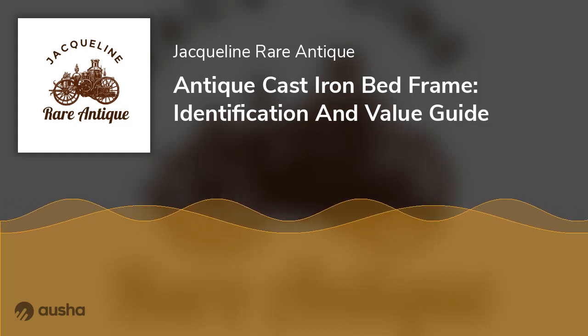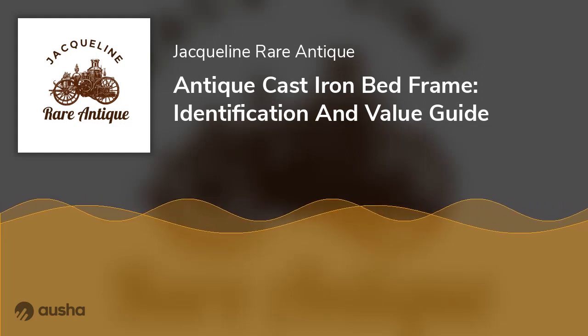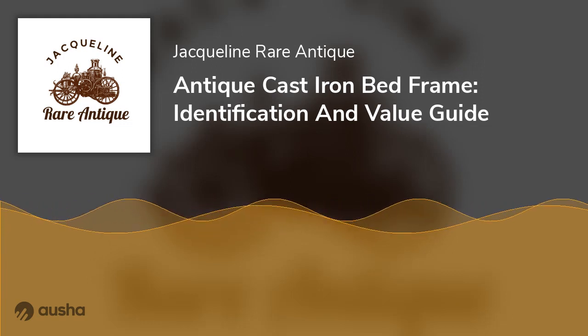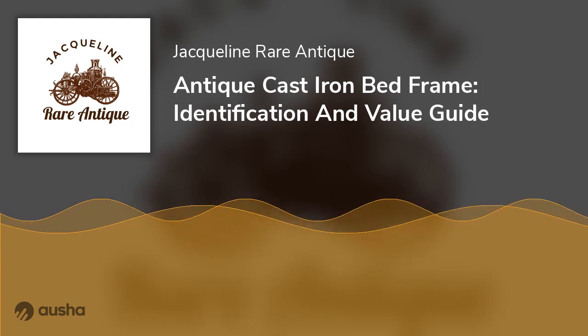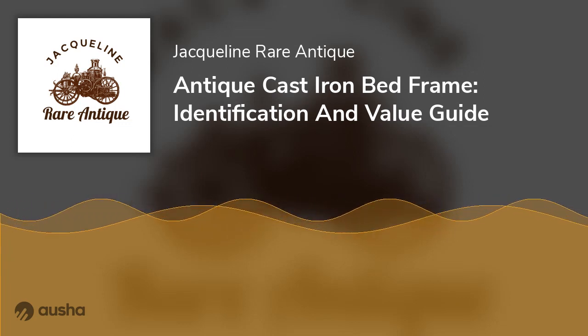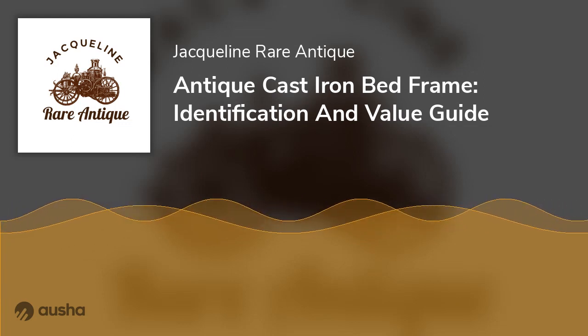Antique Cast Iron Bed Frame: Identification and Value Guide. Everyone loves reliving the past — at least the past we have heard of but not been able to live through. There is an elegance to the 19th century, among which are beautifully designed iron bed frames made by artisans.